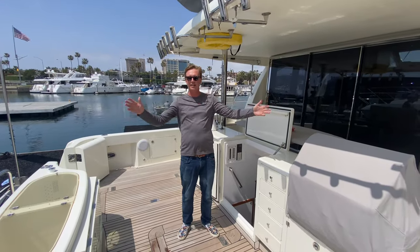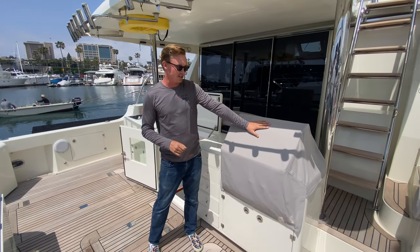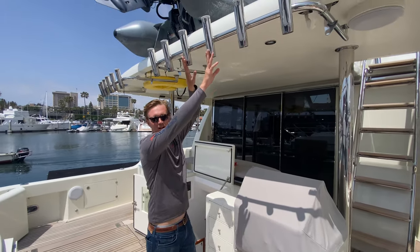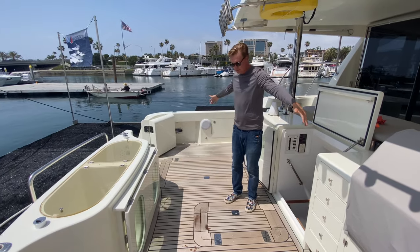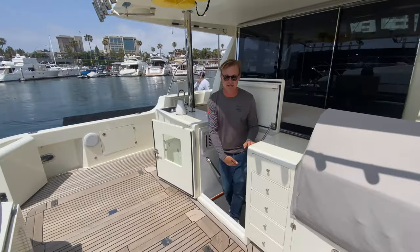Starting here in the cockpit, a couple of awesome features on this Michelson Nomad. We have our in-cockpit bait tank right here. We've got our fold-down rocket launchers, our fold-up table, speakers throughout, tons of space in these lazarets, and a beautiful teak deck.